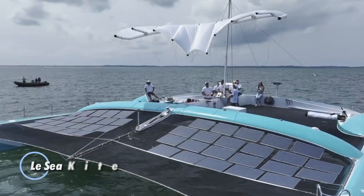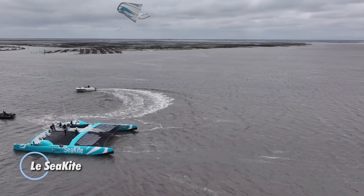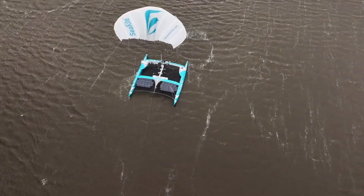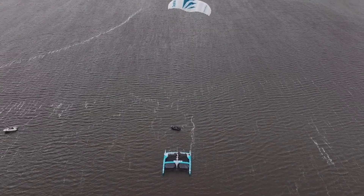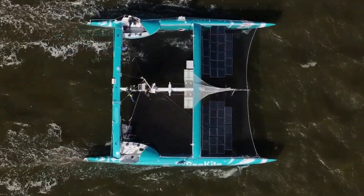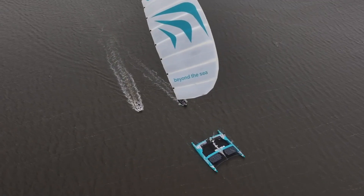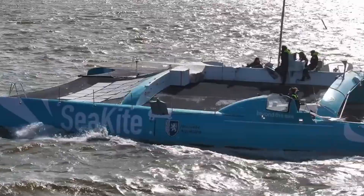The Le Cikite catamaran stands at the forefront of maritime innovation, designed to transform sustainable navigation on the open sea. Utilizing a groundbreaking automated kite traction system, this vessel harnesses wind power as a primary propulsion source, dramatically reducing fuel consumption and emissions. The kite wings, available in sizes from 50 to 200 square meters, deliver powerful thrust, offering a cleaner and eco-friendly alternative to traditional maritime engines.